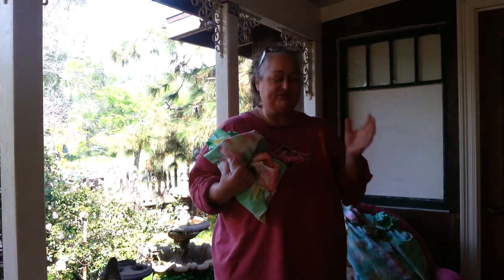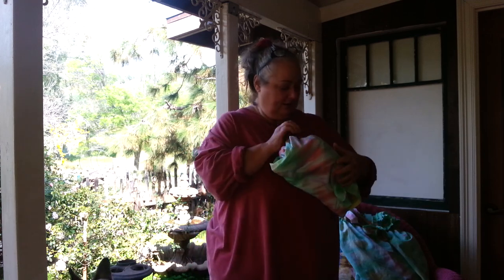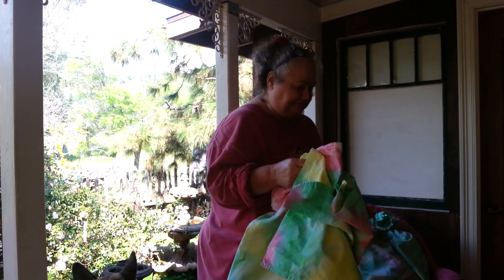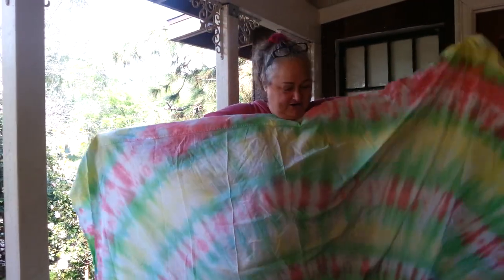Yesterday I went thrift store shopping with my friend Margie, and I found this sheet — just a cotton sheet that somebody had tie-dyed in these lovely summer colors.